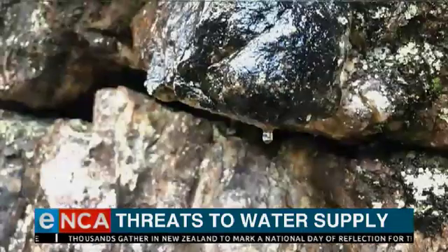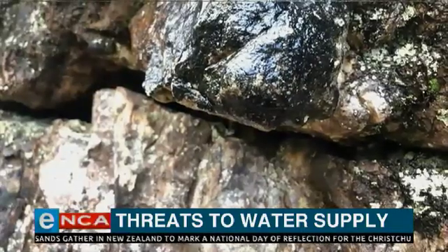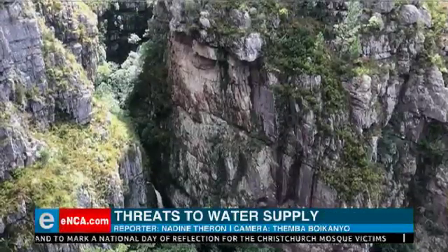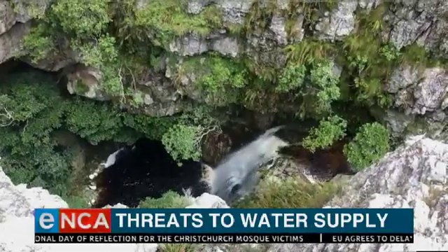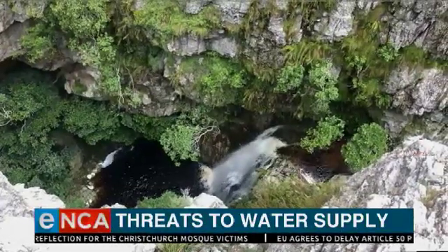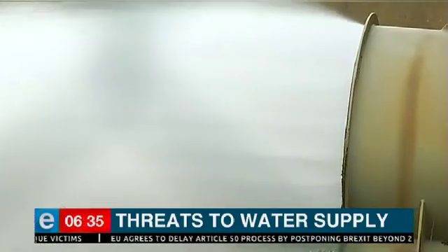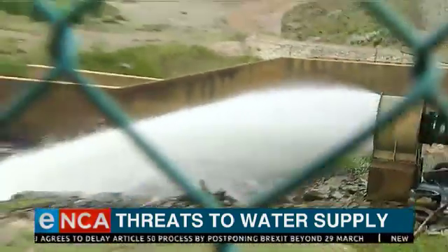Rain trickles down the ravines of the Huttentotsholland Mountains. This is the start of the so-called River Without End — the main artery of the Theewaterskloof Dam and the heart of Cape Town's water supply system, which almost ground to a halt in 2018. From here, valves release the water to farms and towns of the Overberg.